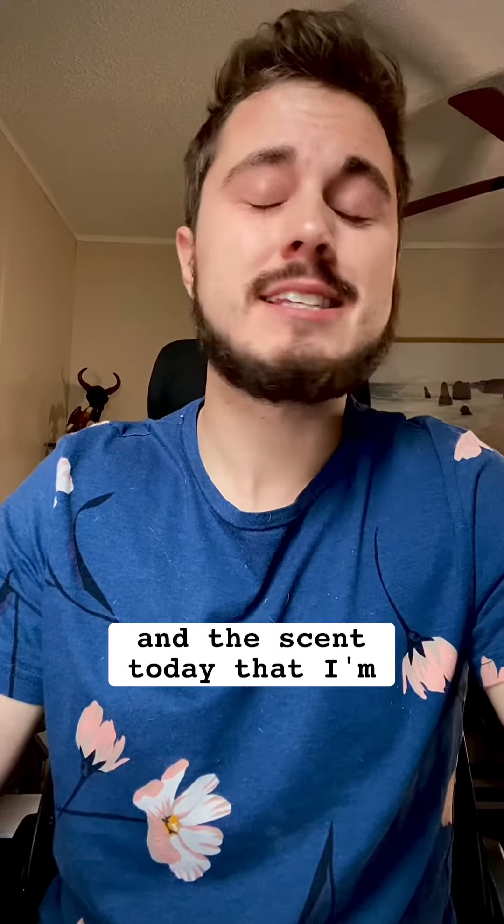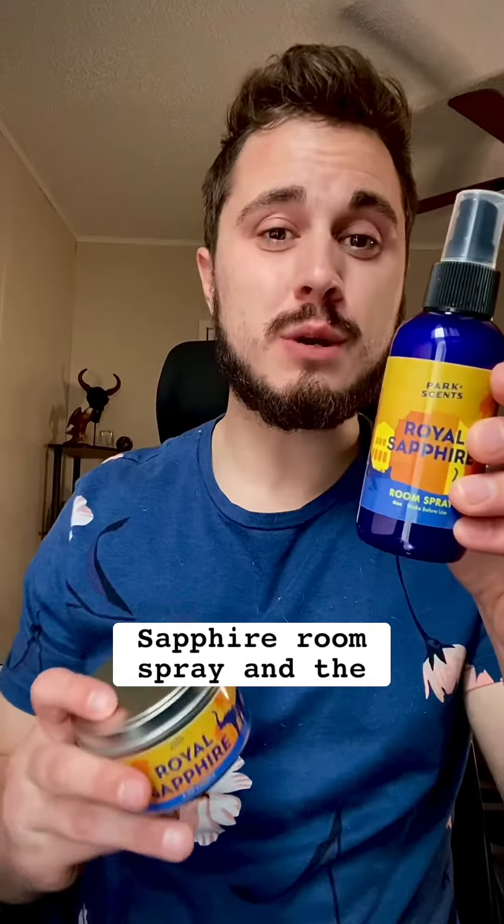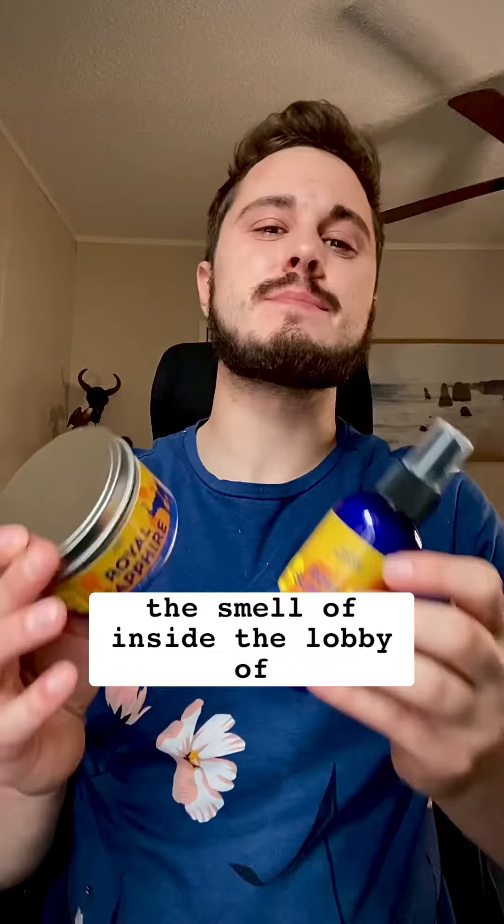I'm so excited — I found this company called Park Scents and they specialize in duplicating the smells that will bring back your favorite memories. The scents today that I'm going to be trying are the Royal Sapphire Room Spray and the Royal Sapphire Candle, which is supposed to replicate the smell of inside the lobby of the Royal Pacific and Sapphire Falls Hotel.